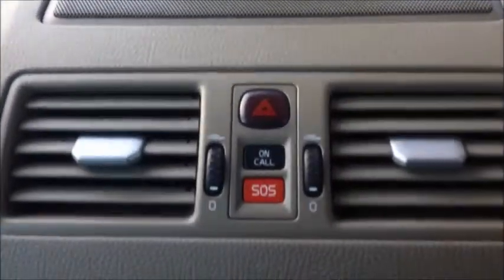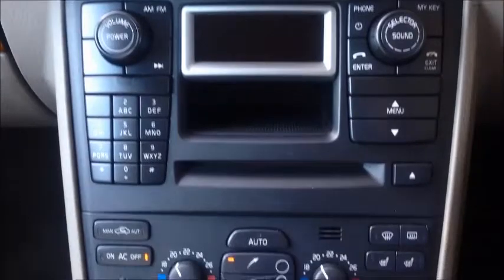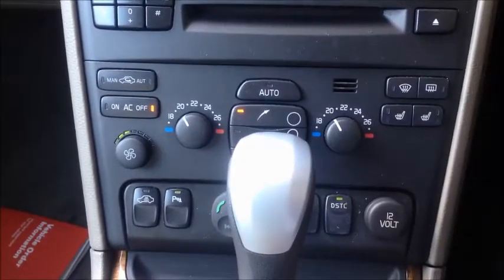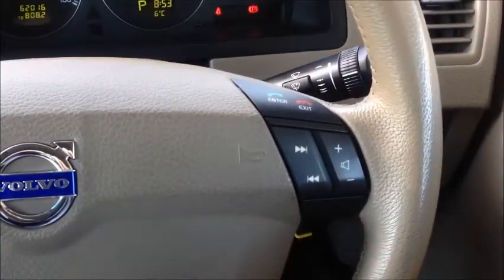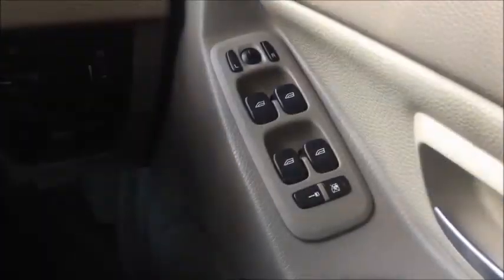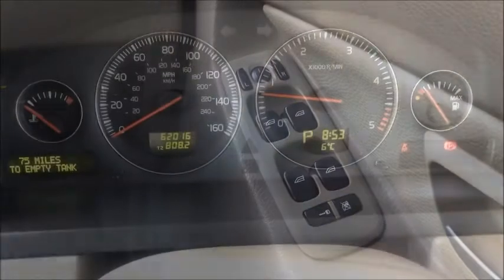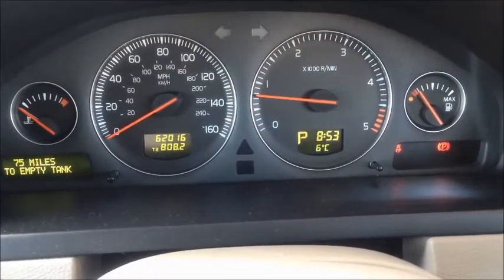Further down the dashboard you have the RDS radio including CD player, and your ventilation and heated seat controls. The steering wheel houses the controls for the cruise control and stereo. On the driver's door you have the switches for the electric windows and electric mirrors. The dashboard also incorporates all of the dials including the onboard computer.